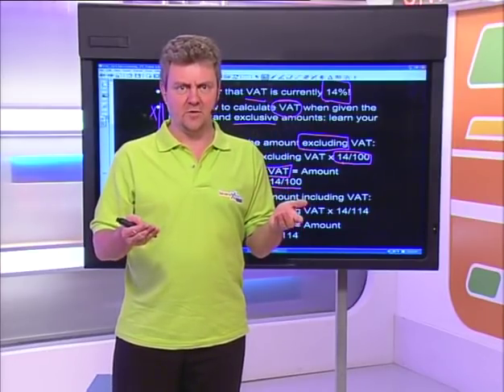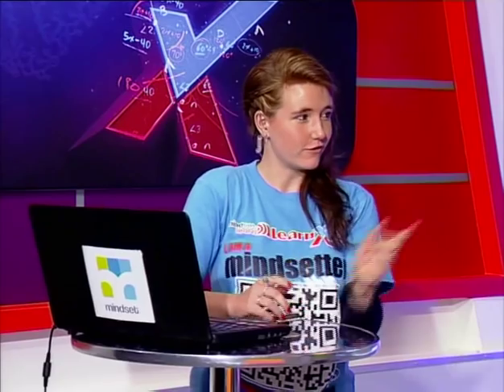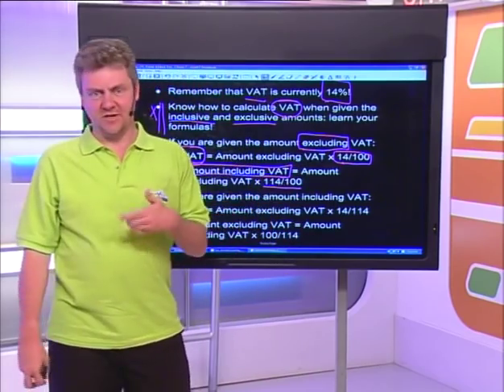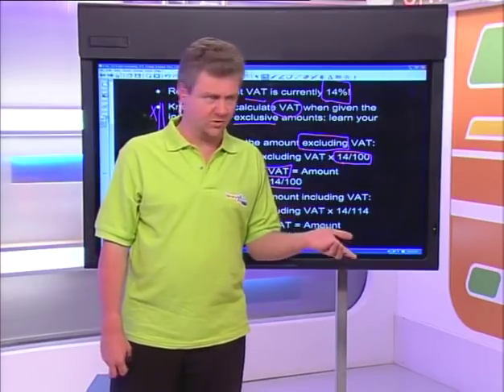The government gets that VAT. All the money we pay in VAT is supposed to go to the government, which they then use to create roads, schools, hospitals, and so on and so forth.